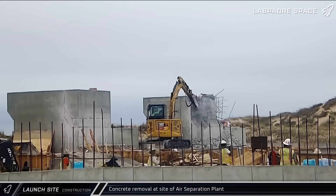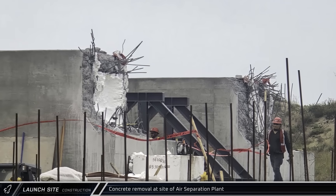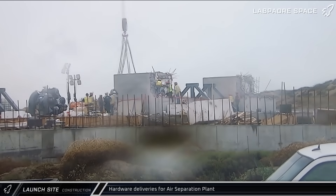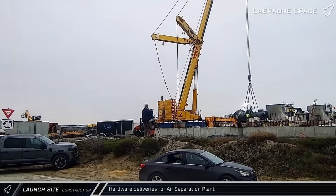Over at the air separator site, there have been either some design changes or something wasn't up to spec, as some partial concrete demolition took place. Meanwhile, hardware for the air separation plant began to roll in this week, including what seems to be large centrifugal compressors and some small tanks.